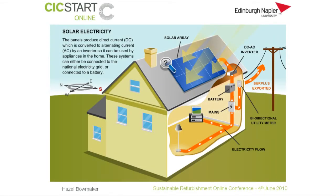Photovoltaics are made of two layers of semi-conducting material, usually silicon. When light shines on the panel, it creates an electric field across the layers. Photovoltaics do work on cloudy days, but will produce more electricity in strong sunshine. The strength of a photovoltaic cell is described in terms of the amount of energy it generates in full sunlight. As this clip from the Energy Saving Trust shows, the panels produce direct current, DC, which is converted to alternating current, AC, by an inverter, so it can be used by appliances in the home, and the system can either be connected to the grid or to a battery.